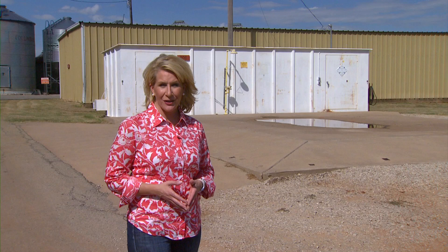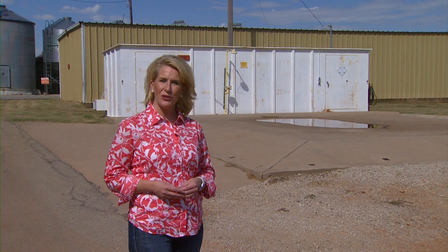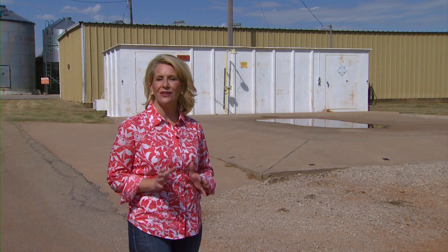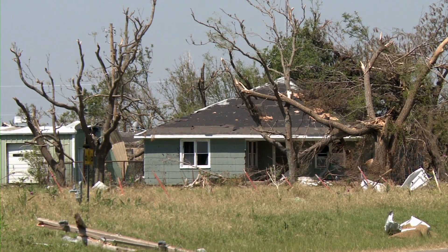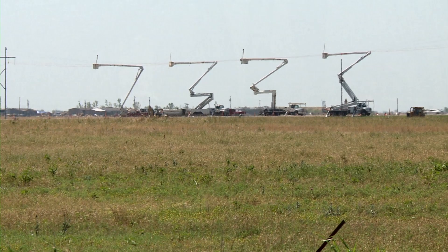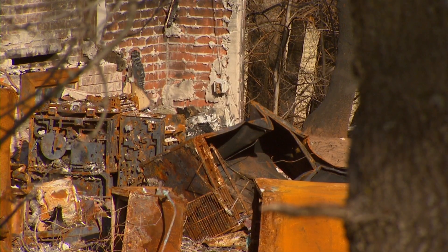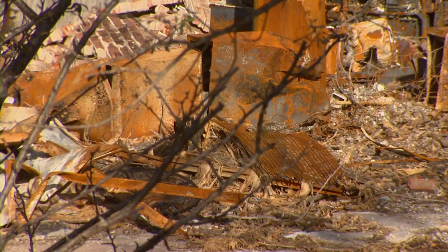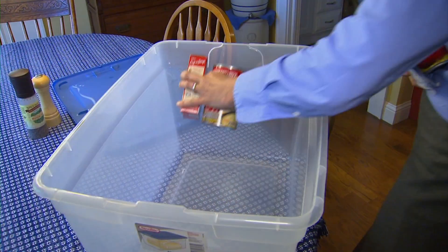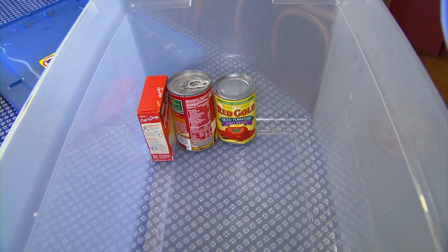September is National Preparedness Month, a time to plan for any number of possible emergencies. CENEP's Austin Moore shows us a way to gear up without ever leaving your house. Disasters can happen on a grand scale, such as tornadoes wiping out entire neighborhoods, or they can be highly localized, such as a single home fire. Regardless, we can take time now to make sure the days after a disastrous event are as painless as possible.